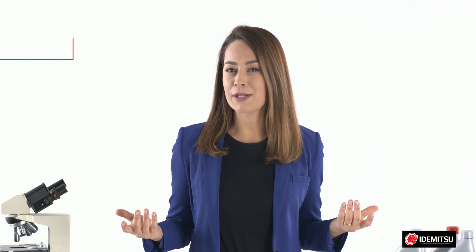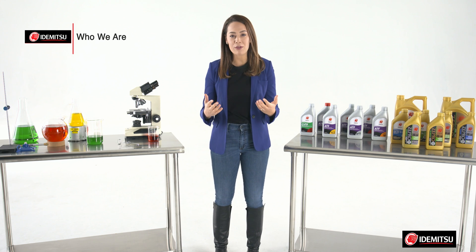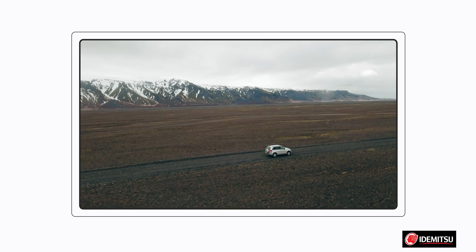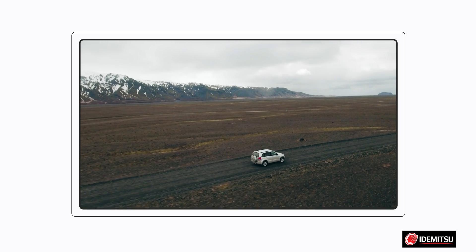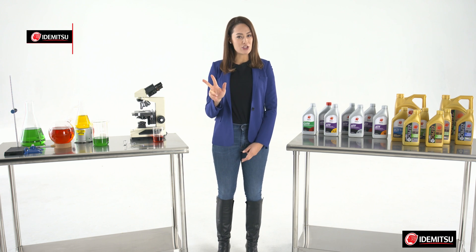So how do you know you can trust Idemitsu? They've been around since 1911, and you likely already have some sort of Idemitsu lubricant in your vehicle. That's because many automakers — especially those known for their quality — install Idemitsu lubricants at the factory when vehicles are built. Their quality reputations are on the line, and if they can trust Idemitsu, so can you.